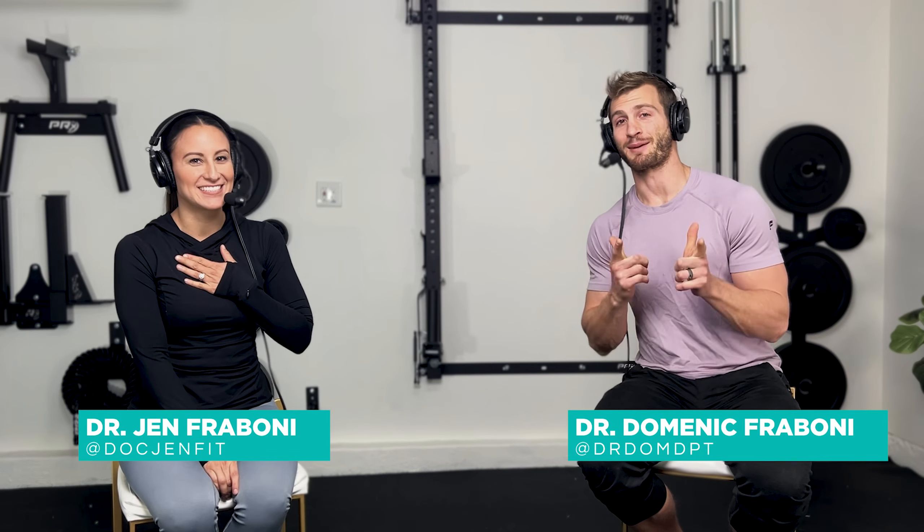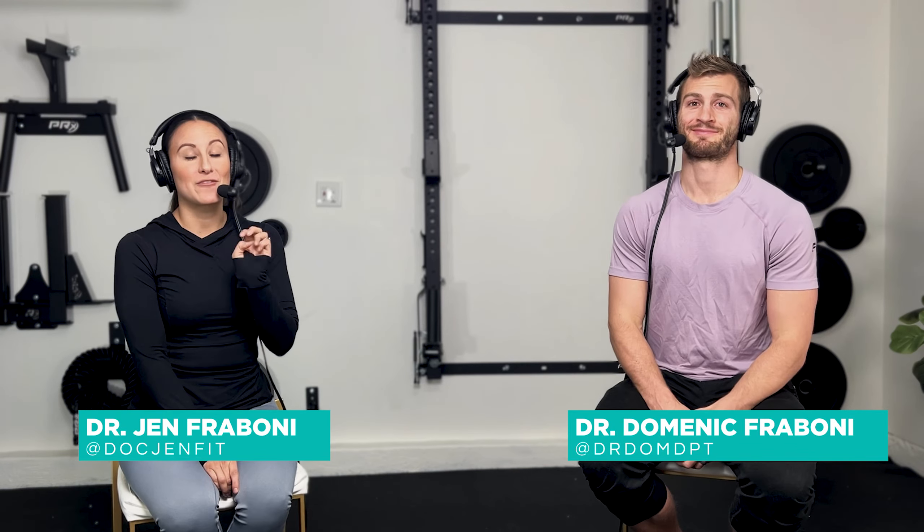Welcome back to another episode from the Optimal Body Podcast. I'm Dr. Jen and I'm Dr. Dom. Today we're going to talk about our four favorite breath exercises. Because if you've listened to any of our podcasts in the past, we talk about breath a lot. So we're just going to instruct you on four of the ways that we love to tap into it so you can get started today.